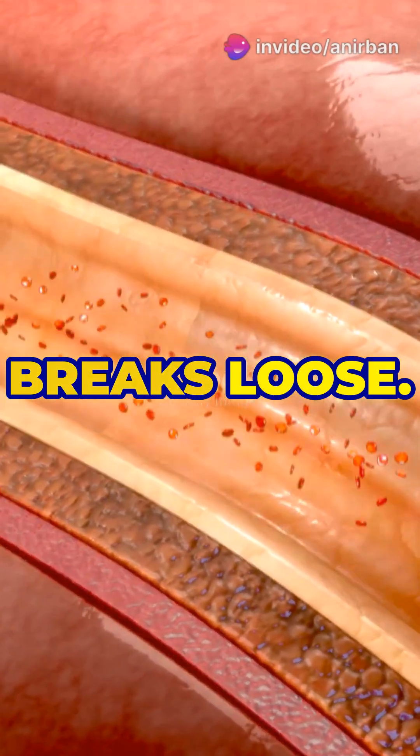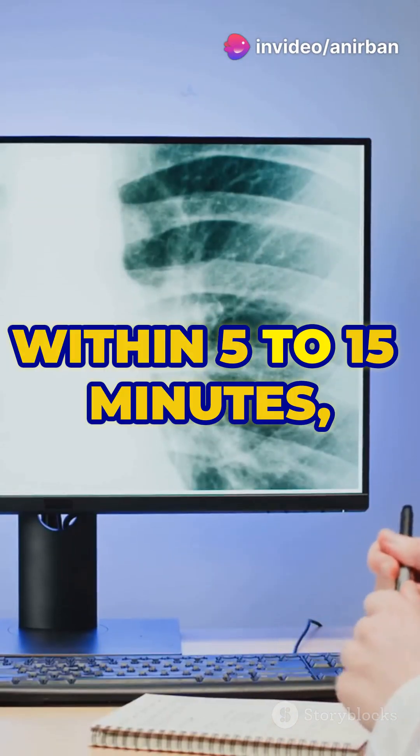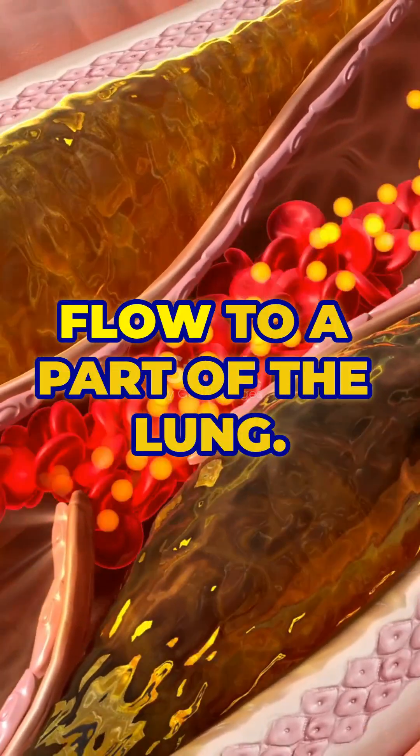The clot, or embolus, breaks loose and travels through larger veins toward the heart. Within 5 to 15 minutes, the embolus reaches the lungs through the heart, blocking the pulmonary artery and cutting off blood flow to a part of the lung.